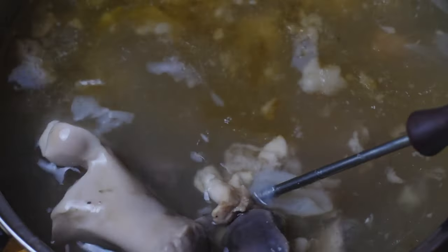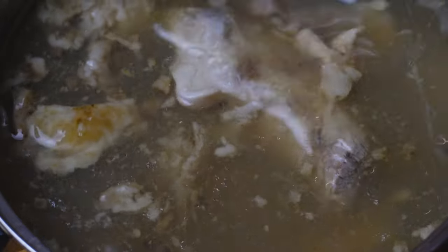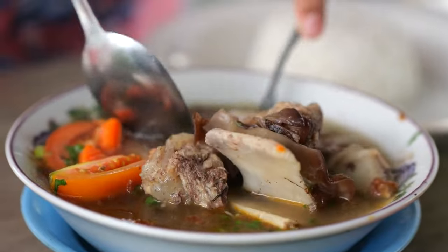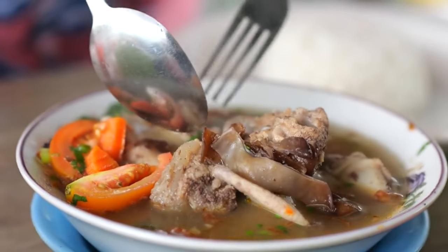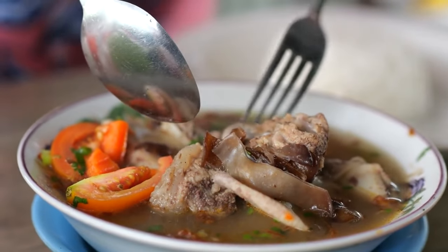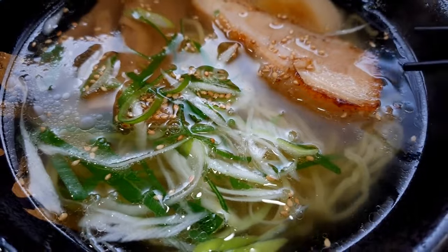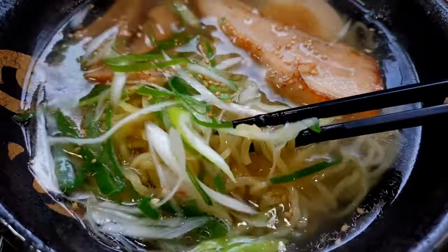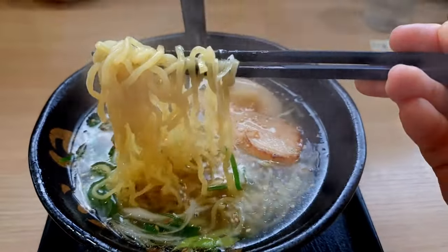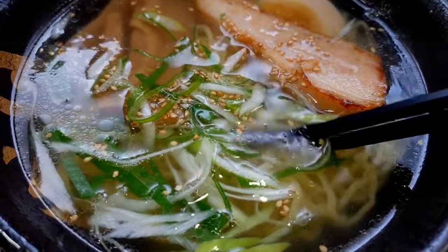But the benefits don't stop there — the simmering also extracts gelatin, known for its potential in supporting digestion. In this bubbling cauldron of goodness, we're not just creating a flavorful base for soups and stews, we're crafting an elixir that nurtures our body from within. So, the next time you're sipping on a warm cup of homemade bone broth, know that you're not just enjoying a comforting beverage — you're indulging in a nutrient-packed potion that's been cherished for generations.